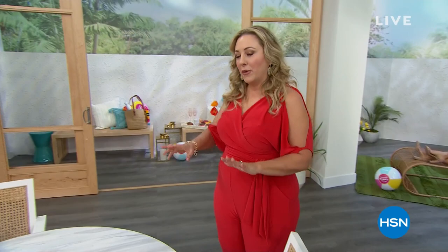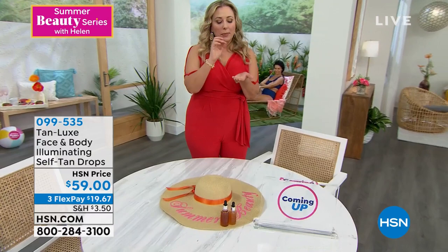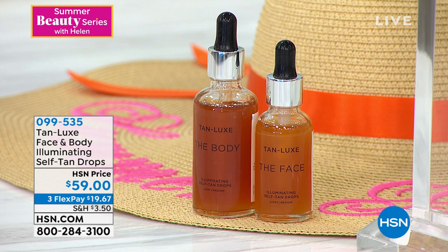We're going to start out with my little preview of Tan Lux. You see Nikki in the background — she's already tanned up. I used my Tan Lux yesterday. So what we're doing today is the face and the body. The body are these drops. They really change the industry where you put a couple of drops in your moisturizer and then you decide the tan you want.